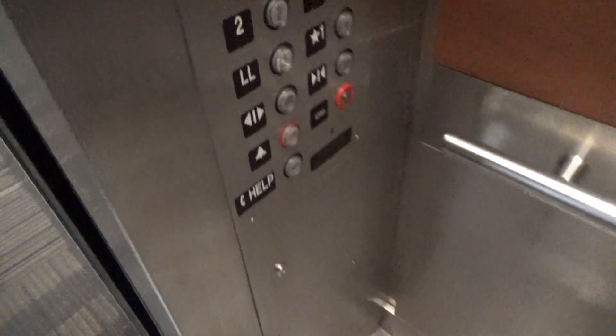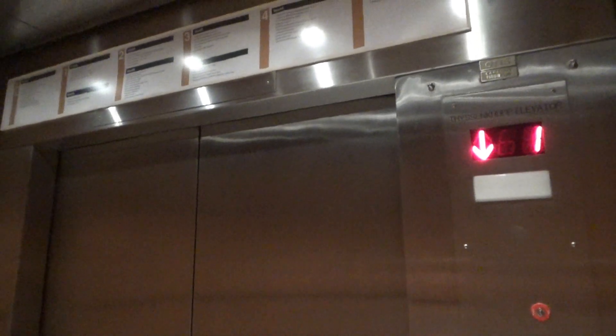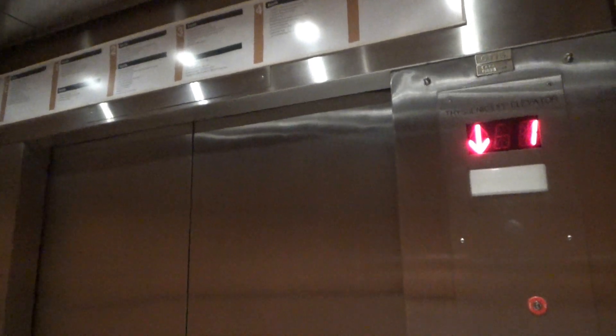Oh, look at that. These are old Otis elevators. Still up. And we're going down.